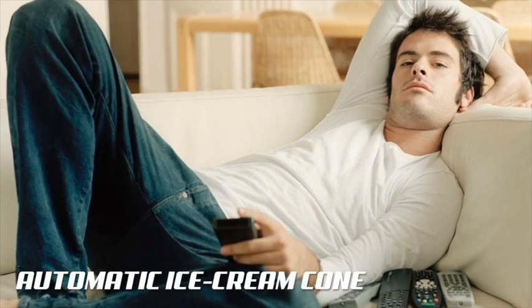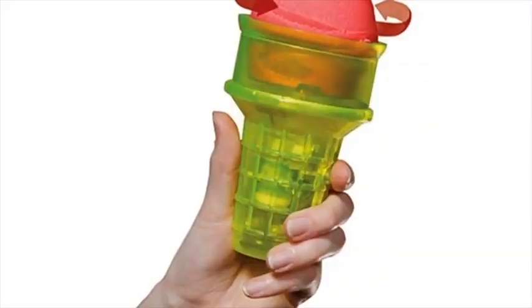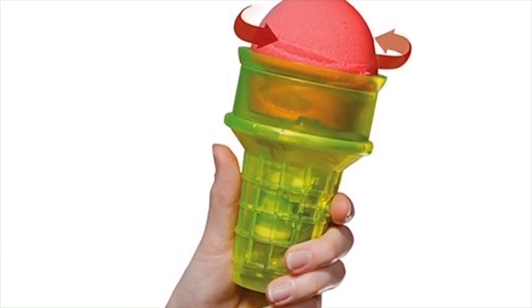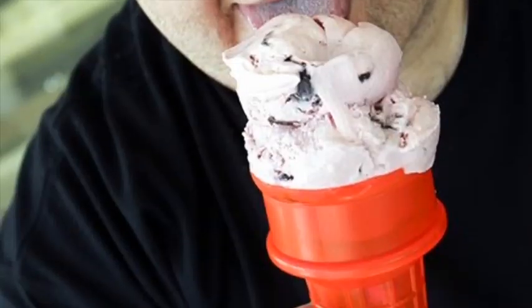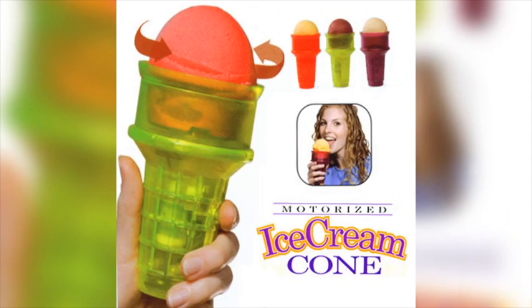When you absolutely can't get enough of your sweets, but have the remote in one hand and complete lack of self-respect in the other, the Motorized Ice Cream Cone is here to solve all your candy-cloying desires. Designed to delight your inner glutton, replace your repetitive licks with this automated gem. To enjoy this classic dessert, the most you have to do is load the removable dish with ice cream and push the button. It's certainly a life-changer.